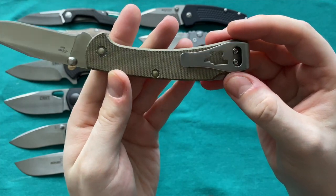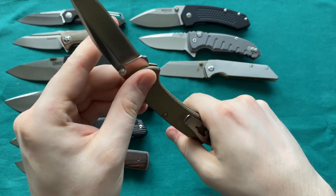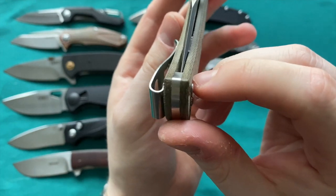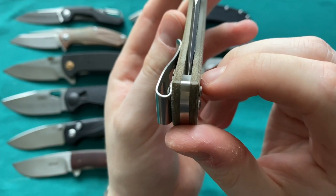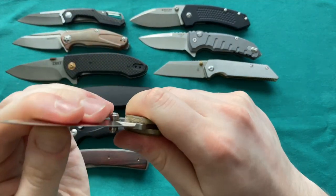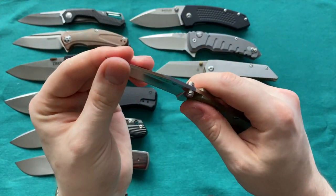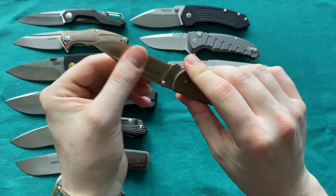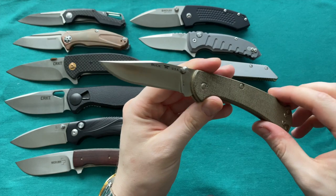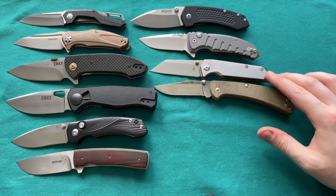Next up is the Buck Ranger Pro in S30V with Micarta handle scales, deep carry clip, and a lockback construction. Made in the USA. The centering was always a little off but it's not rubbing. Because it's a Micarta body without any liners, you can get some side-to-side wiggle, but it's overall quite solid with S30V and Paul Bos heat treatment. Up for sale even though it features Micarta — I just can't keep every knife with Micarta.